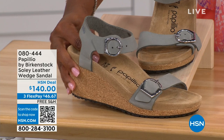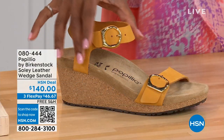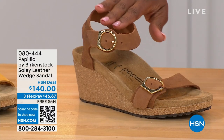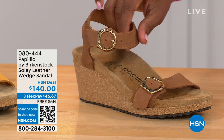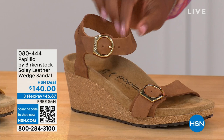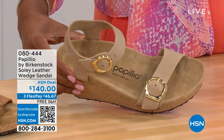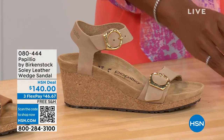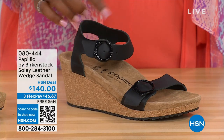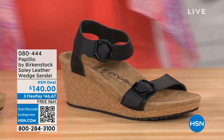Let me show you the other colors. This one is called Apricot — how pretty is this? We have it also in Cognac — a beautiful, soft, warm brown. This one is called Sandcastle, the lightest option, the color of sand. And then in Black with black buckles. All the other buckles are gold, except on the Dove Gray where they're silver. Same sizes from five to eleven and a half.